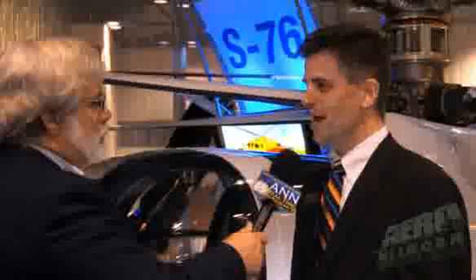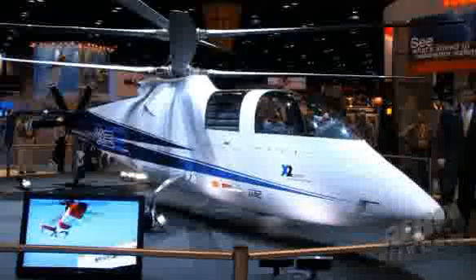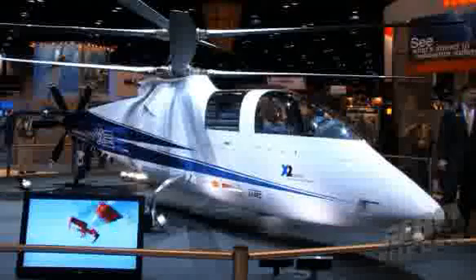Right now, analytically, we feel very good about what the numbers are showing, and with the ground testing and lab testing that we've done so far, everything's looking good. But we won't know, obviously, until we get it into the air. That's the purpose of this aircraft — to expand the flight test envelope, explore those limits, and when we've matured the technology, then seriously explore what we can do for a product.